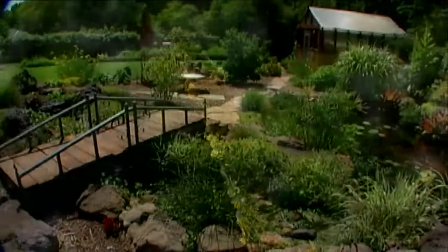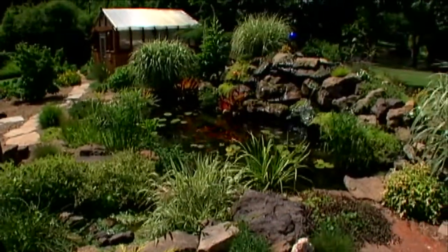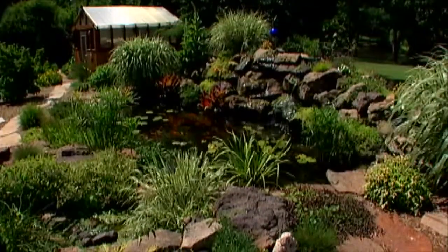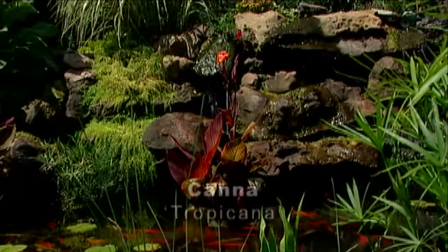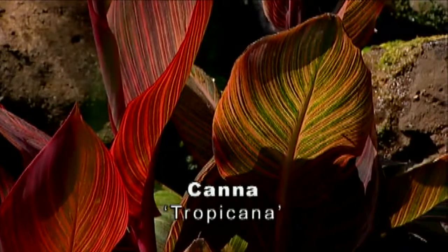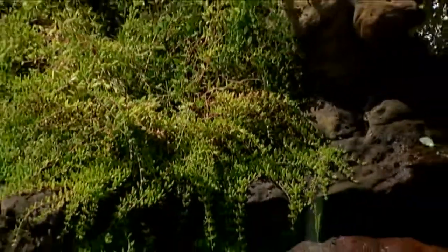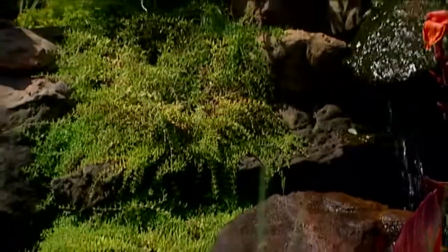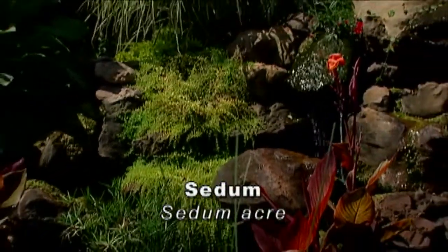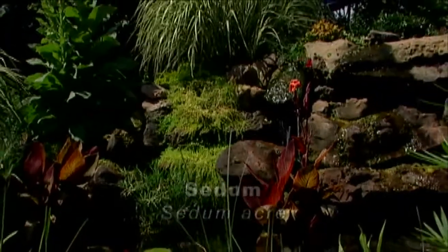Here on the back of the waterfall they have a mix of different annuals and perennials and different shrubs and things like that. Here in the water they've got the Tropicana canna with that beautiful red-orange striped variegation. A nice touch to the waterfall is the golden sedum sort of spilling over those rocks, mimicking the water as it trails toward the pond.